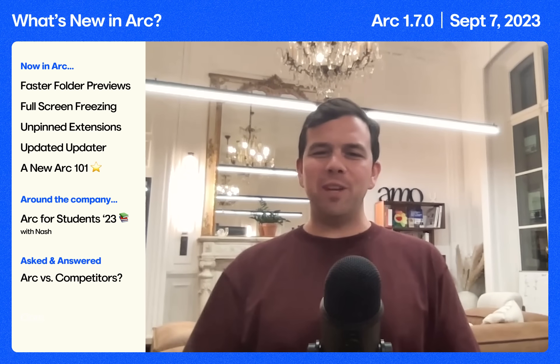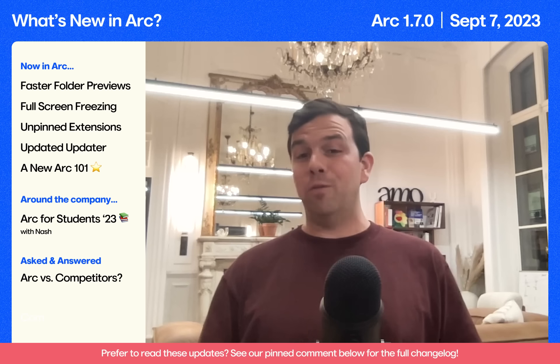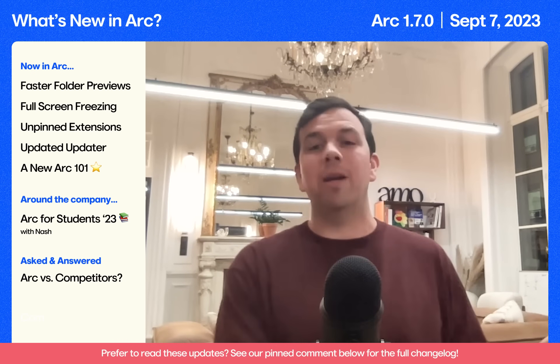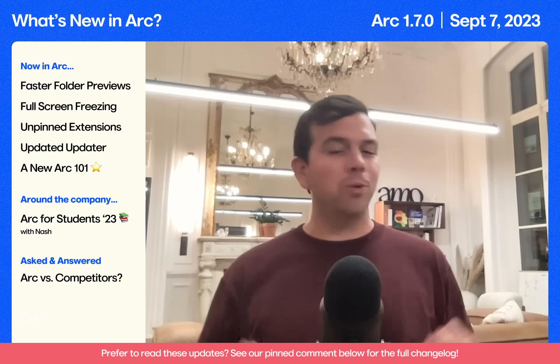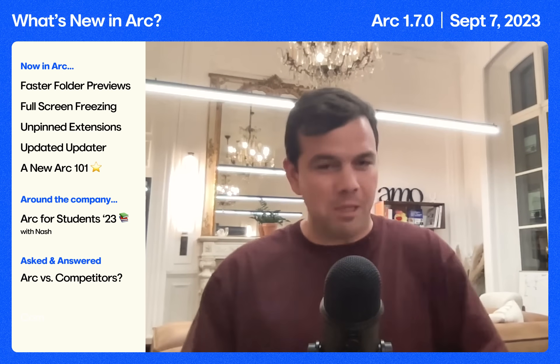We're back with our third ever What's New video. We got product updates as usual. We're going to talk about a student initiative where we're actually giving away equity in the browser company. And we're going to end with a really hard question from all of you about competitors — and we're going to take it on the nose. So let's get right into it.